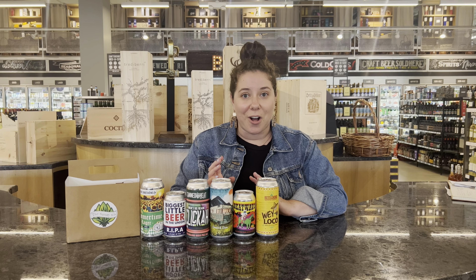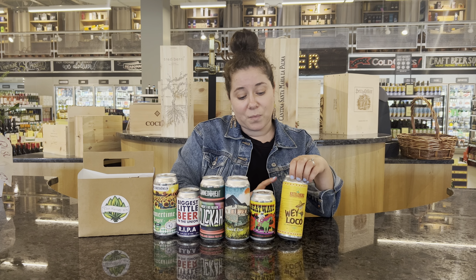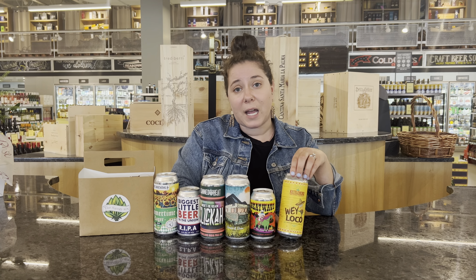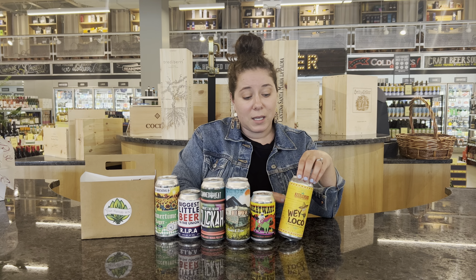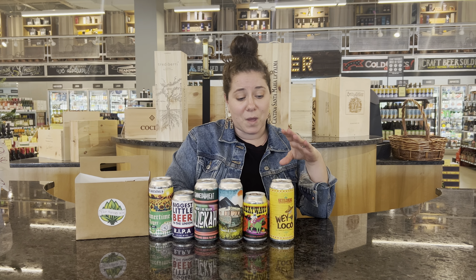And it has a little kick, which we all love. And then we're going to finish off with Kettlehead. Kettlehead is one of my favorite beers out there — they make some really, really cool stuff. This is actually their Mexican-style lager: easy to drink, super refreshing. This just screams summertime, so I would definitely say enjoy this one anytime during the summer.